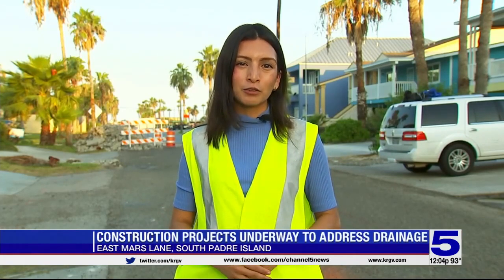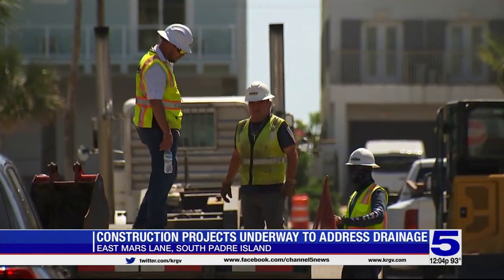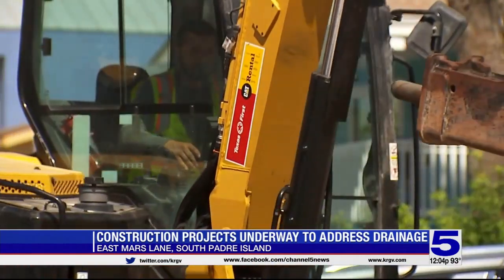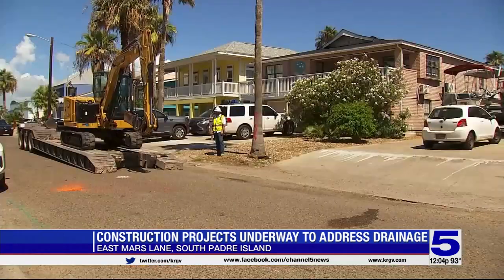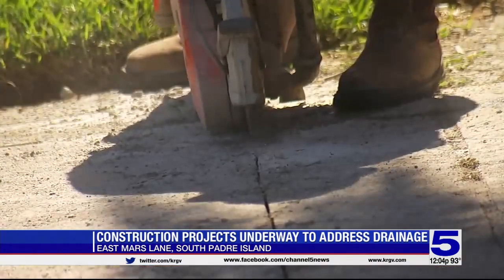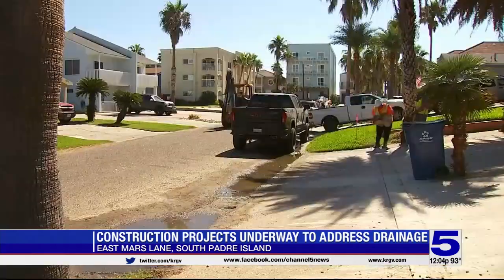We're on East Mars Lane in South Padre Island. This reconstruction project will add sidewalks, additional parking, and improved drainage on 52 streets. Construction is taking place on East Mars Lane between Padre Boulevard and Gough Boulevard. We are told the city hired a local construction company to improve 52 streets, and the SPI's side street improvement plan will focus on three streets at a time.